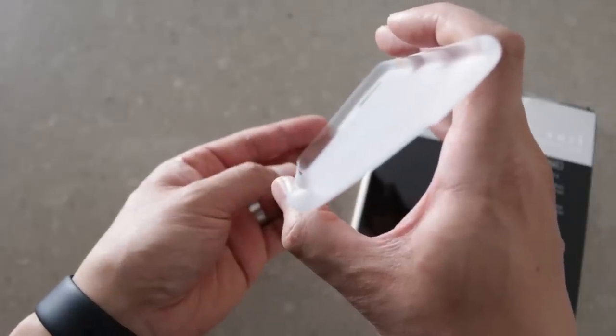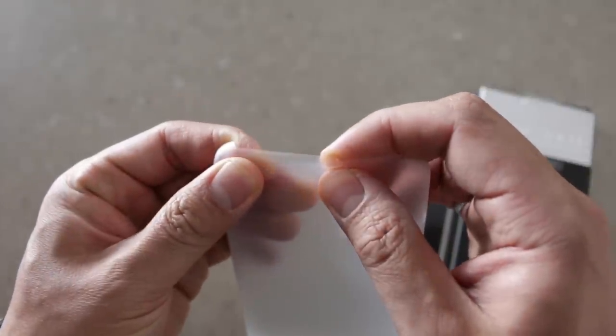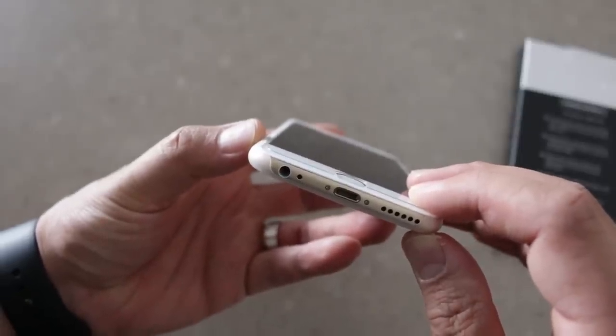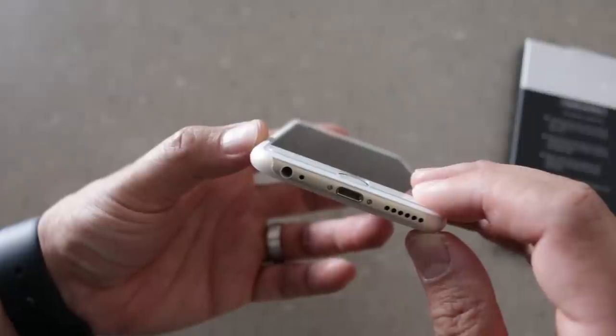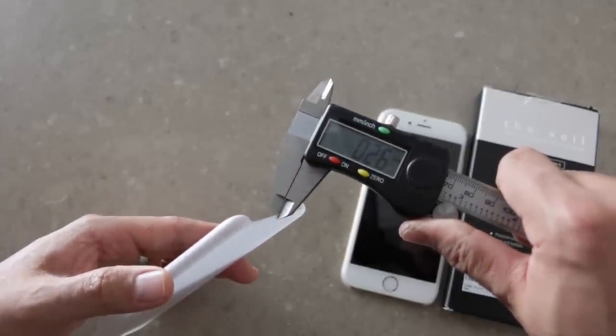In terms of design, this is one of the thinnest iPhone cases that I've seen. In fact, it's going to be thinner than most tempered glass screen protectors. On my iPhone 6, the Veil looks thinner than the Fusion Self Healing Plastic Screen Protector I have on it — it's that thin. We clocked it in at .28mm, which is pretty crazy.